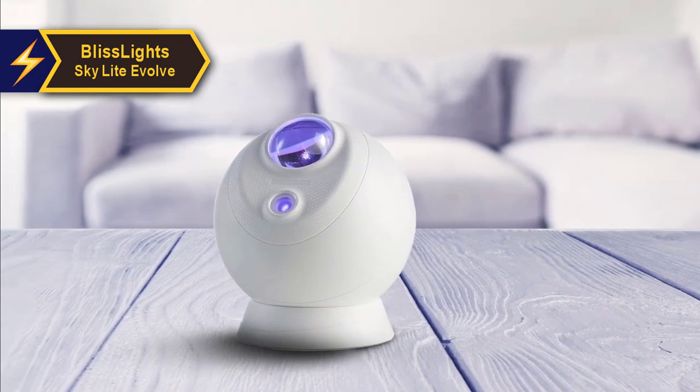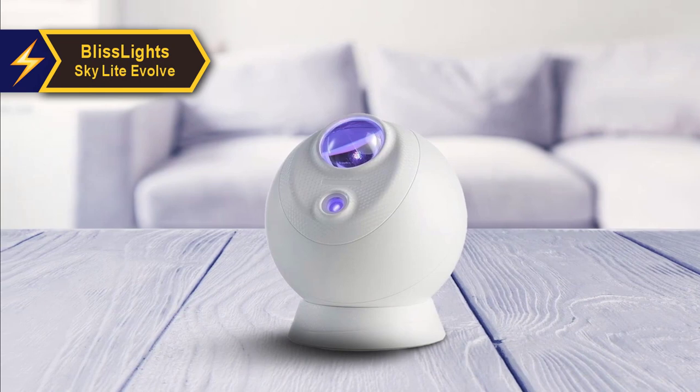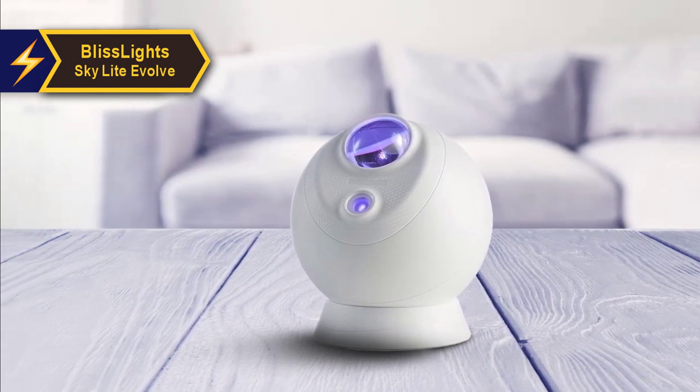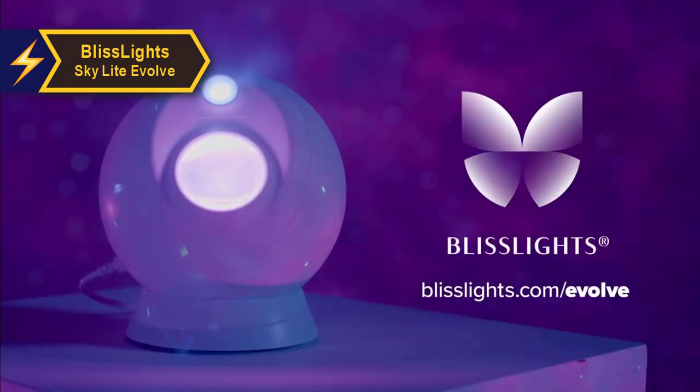The power cable is a USB-A to USB-C type, with a single button for control. This button is used to pair the device with the app and can also be used to cycle through the different nebulas without the app — a definite thumbs up from us.